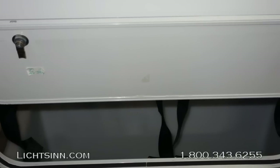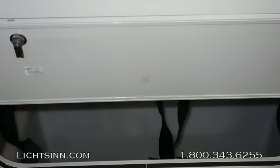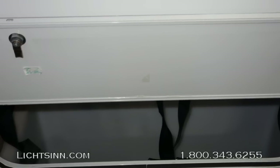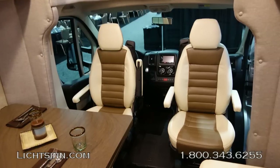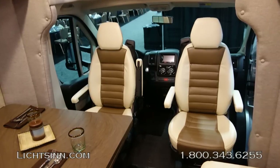On the outside of the coach, automatic electric entry steps are included, along with an exterior porch light with an interior switch — a great setup visible in this sweeping picture of the front of the 23L.